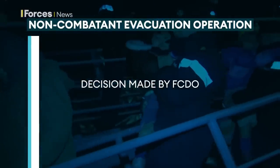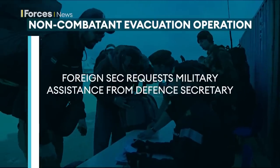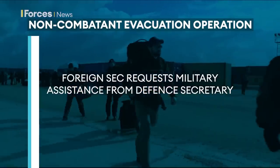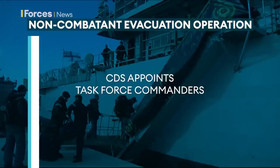So how does a NEO work? The decision to evacuate is made by a Foreign Office gold commander in London. For the military to become involved, the Foreign Secretary makes a formal request to the Defence Secretary for assistance. The Chief of the Defence Staff then appoints the overall NEO commanders.